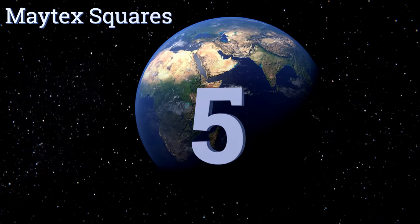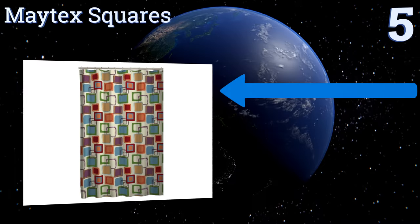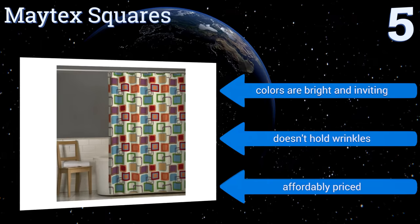Halfway up our list at number five, if you simply can't get enough of the mid-century trend, you'll love the retro-cool Matex Squares. The design is fun and funky without being garish, and instead of a high-shine finish, this choice has a soft matte appearance. The colors are bright and inviting, it doesn't hold wrinkles, and it's affordably priced too.